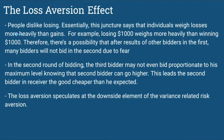The loss aversion effect. People dislike losing. Essentially, individuals weigh losses more heavily than gains — if you lose a thousand dollars, you weigh that more heavily than winning a thousand dollars. Therefore, after observing results from other bidders in the first round, many bidders will not bid in the second round due to fear. In the second round, the third bidder may not bid up to their maximum level, knowing the second bidder can go higher. This leads the second bidder to receive the good cheaper than expected. The loss aversion effect highlights the downside element of variance-related risk aversion.